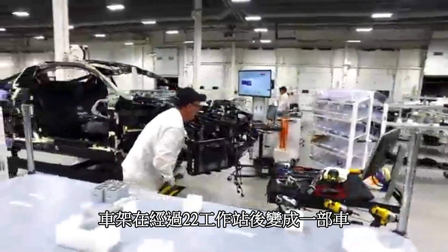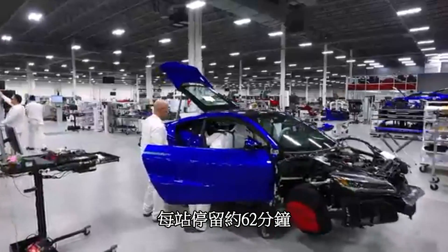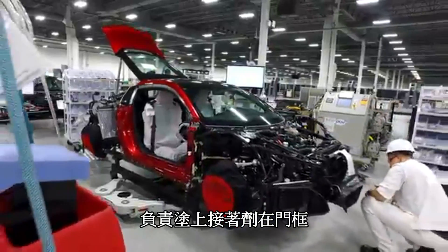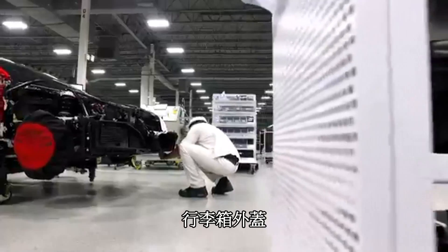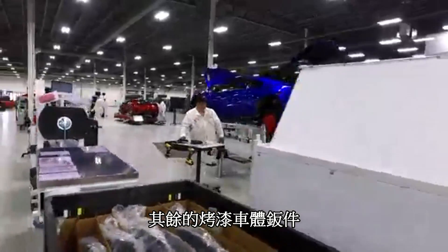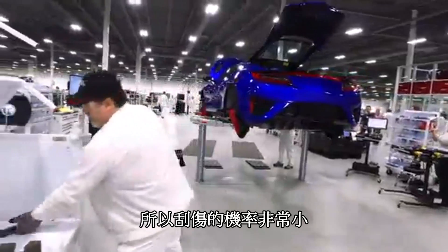The frame becomes a car by spending about 62 minutes in each of 22 workstations. The only robot on this line applies the adhesive used to bond the painted door surrounds, the roof panel, the trunk outer panel, and all the fixed glass. The rest of the painted body panels are applied in one of the very last stations, so there's little chance of them getting scratched.